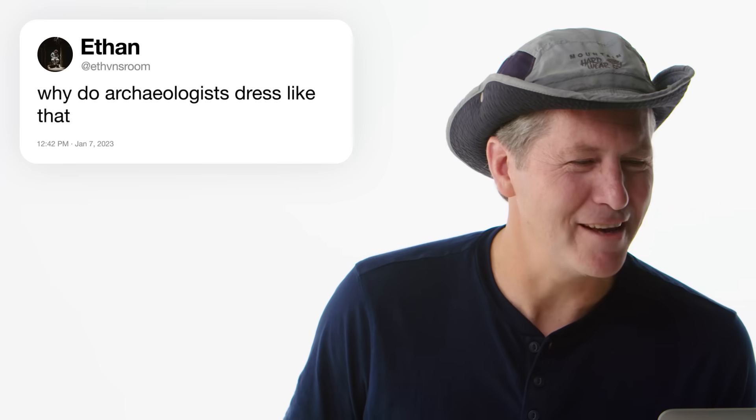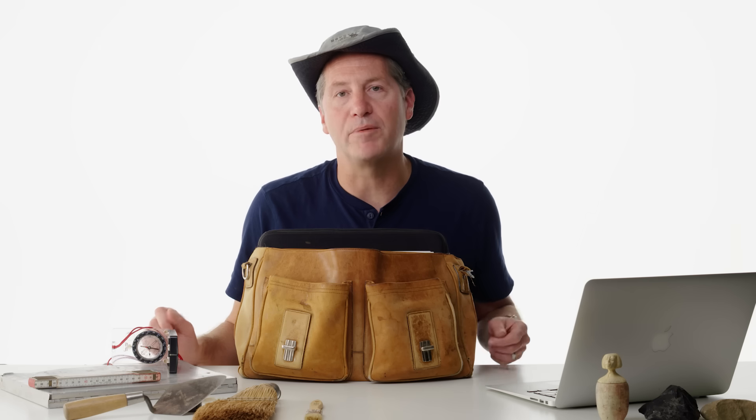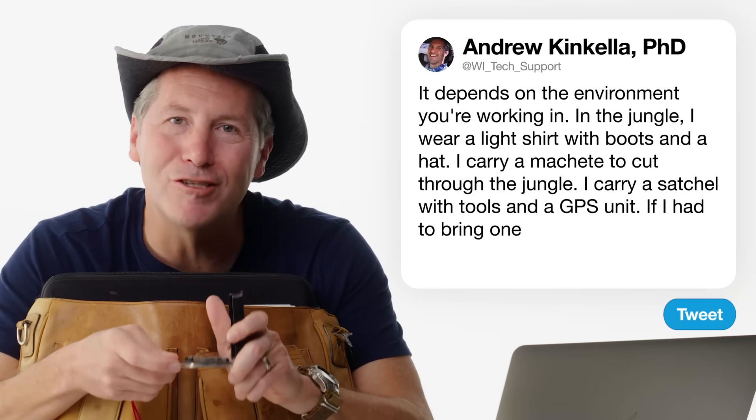At Ethan's Room asks: why do archaeologists dress like that? It depends on the environment. In the jungle I'm going to wear a light shirt, have boots on, bring a machete to cut through the jungle, and wear a hat to protect from the sun. You'll also bring different tools in a backpack or satchel, including a GPS unit. If I had to bring one thing, it would be a compass — the compass will get you home. GPS units are great but work on batteries, and once you're out of batteries, you're dead. Always trust your compass.